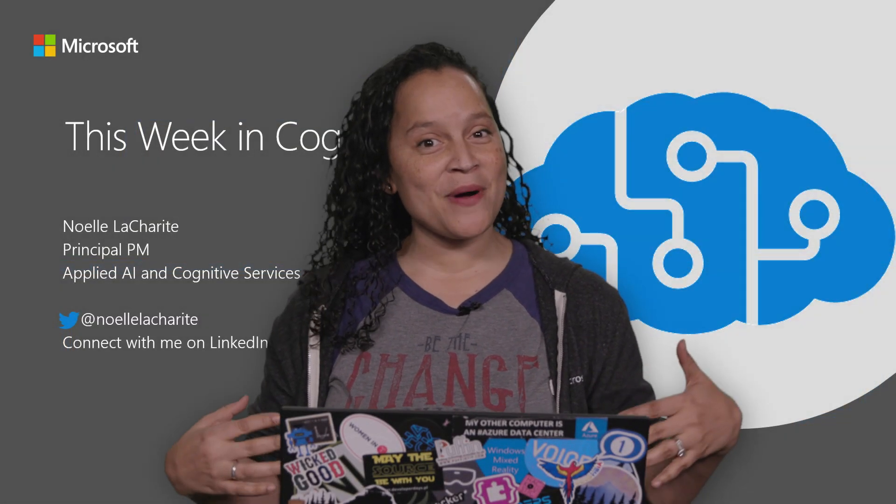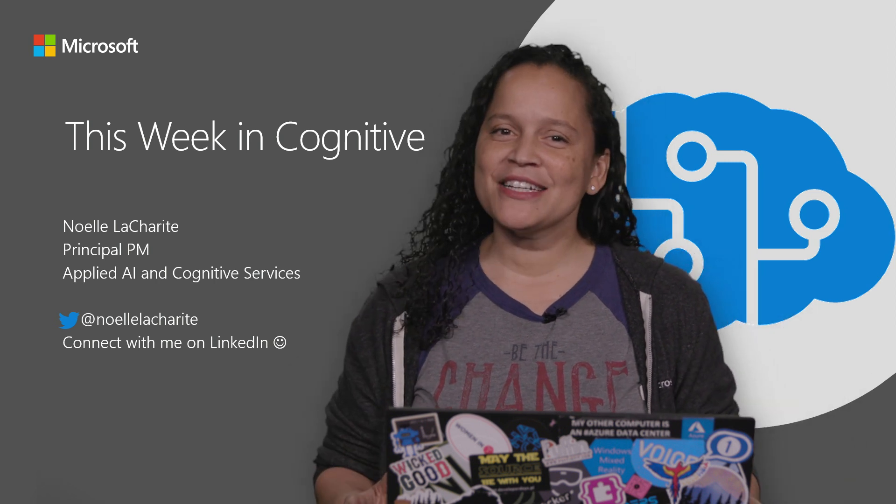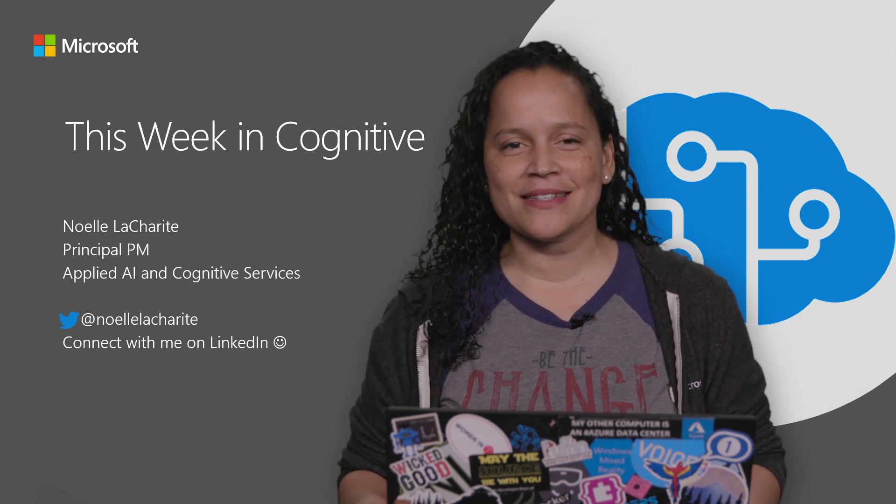Hello and welcome to another episode of This Week in Cognitive. I'm your host, Noella Charity, and today I'm going to be talking to you about something that was announced just a couple of weeks ago.